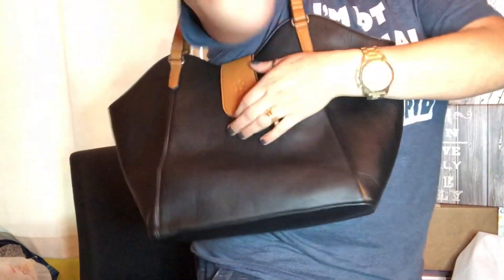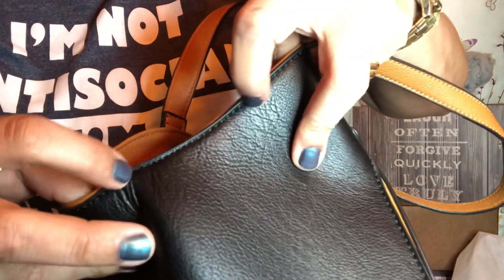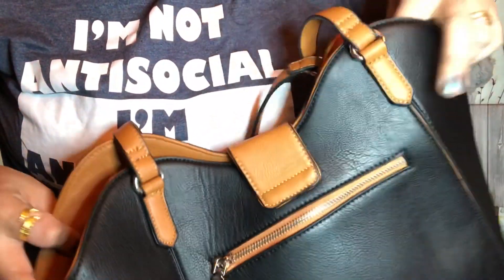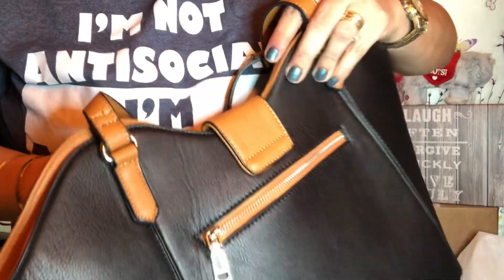Thank you so much, Bolzano, but look at this — I'm gonna look so spiffy with my new purse. It's magnetic — the little clasp is magnetic. This is beautiful. Look how nicely it closes. There are no fringes anywhere; it is so beautifully made.